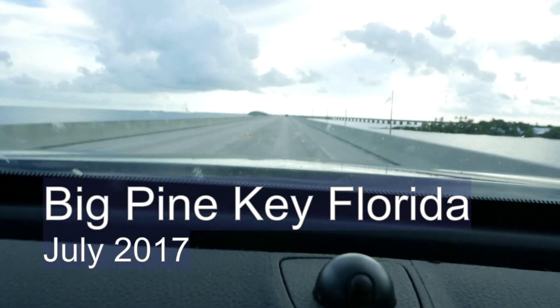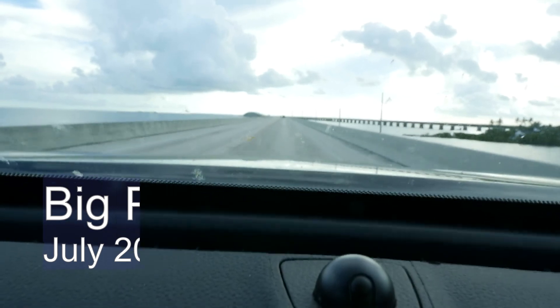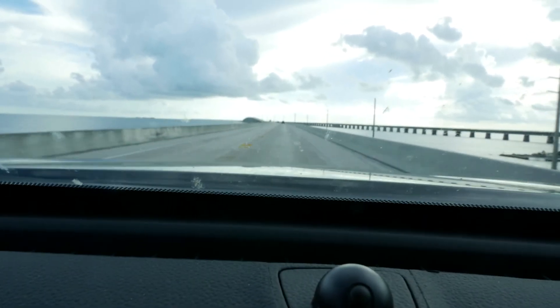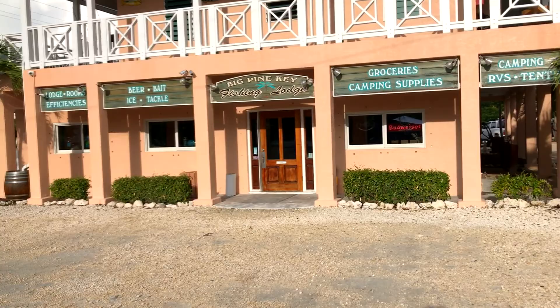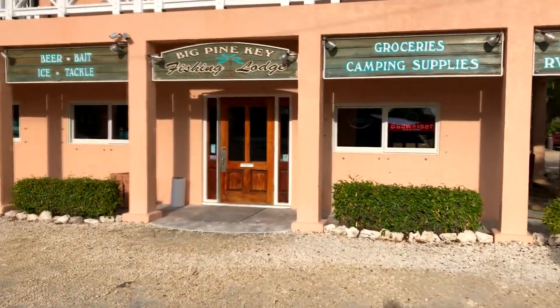Here we are crossing one of the bridges to Big Pine Key. Well, we're not actually crossing to Big Pine — I don't know which one's coming up — but all these keys are connected by small and big bridges. Big Pine Key Lodge. We've arrived.